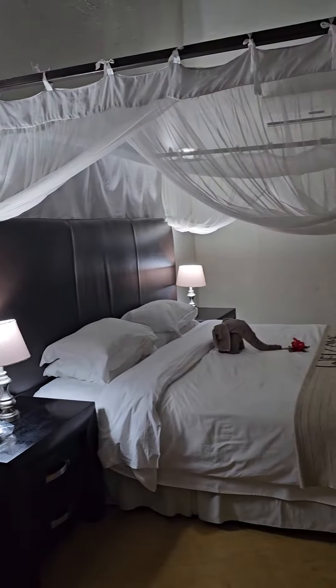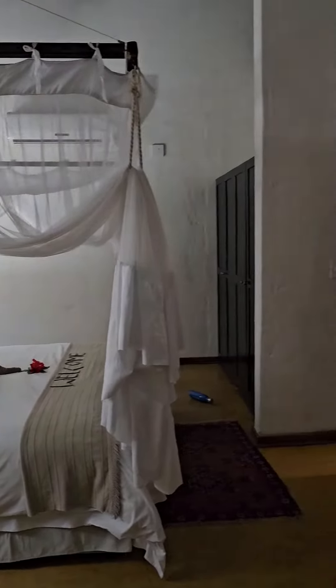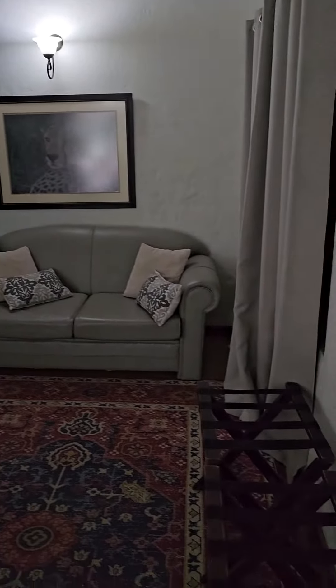All right, y'all. This is my bedroom here at Shadali Lodge in South Africa. I'm doing a quick view. There's my luggage, my couch, my fridge.